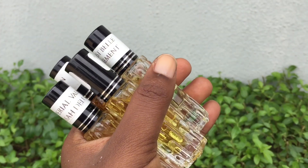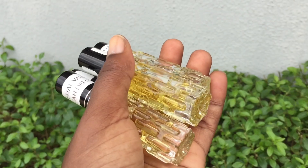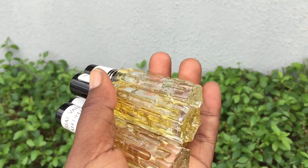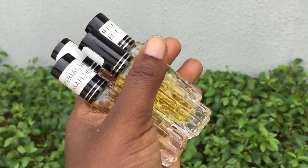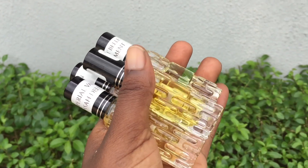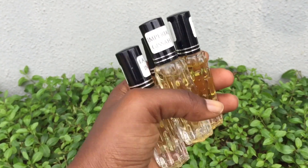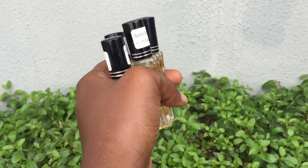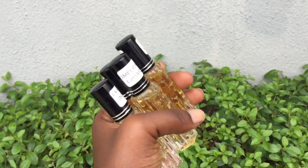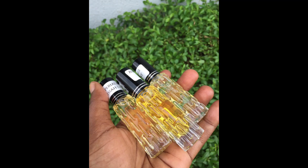That's that about my little perfume oil haul! If you're interested in getting these scents, I got them from Scents Elixir — they have an Instagram page and a website where you can shop. They also have a sale coming up July 4th to July 6th where the oils will be discounted, and they ship outside Nigeria too. If you've watched this video up to this point, thank you for watching. If you haven't subscribed, please do. Till I see you guys in my next video — bye!